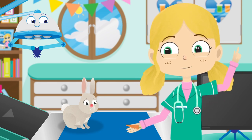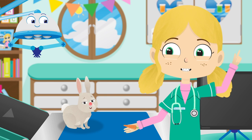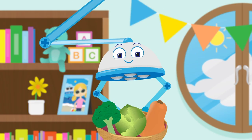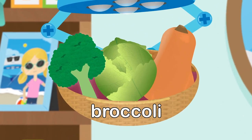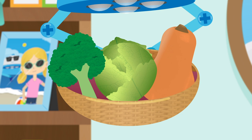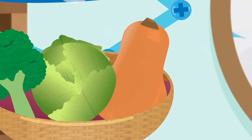Not to worry — there are lots of other delicious vegetables that you can eat instead. We have broccoli, cabbages and squash. They are all super healthy and taste fantastic. Look, the squash is even the same colour as carrots, but it won't make you sneeze. Yummy, yummy.